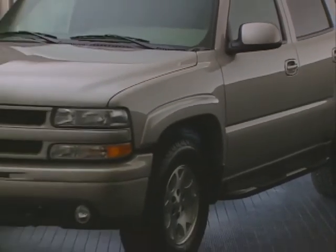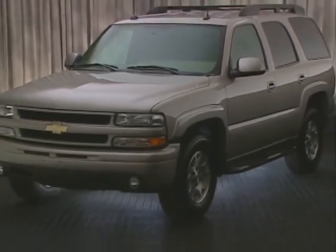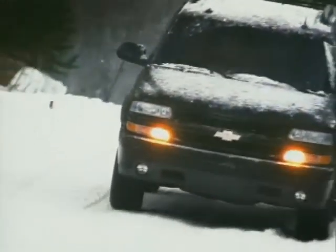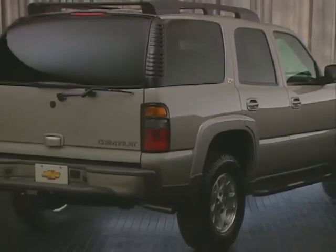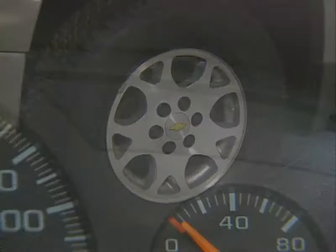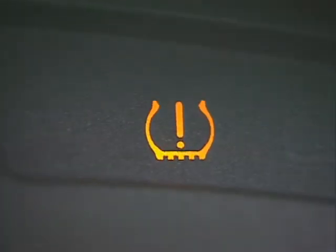Already a perennial segment sales leader, the 2004 Tahoe undergoes a number of important improvements and equipment updates designed to optimize its standing among full-size SUV customers. Tahoe now includes a tire pressure monitoring system as standard equipment on all models, providing customers with some of the latest technology available while enhancing driver confidence and peace of mind.